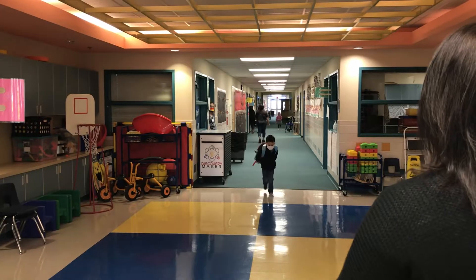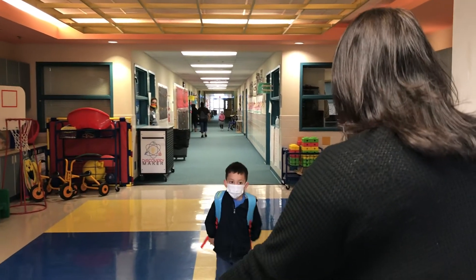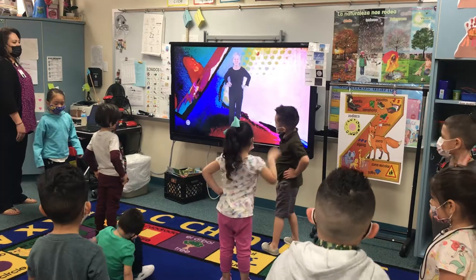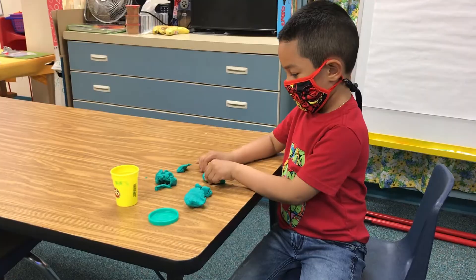I know some of you are wondering what a pre-k day looks like. Typically, teachers are out in the hallway greeting your child as they walk in, and they learn the routines of putting away their items and coming to the carpet or going to their tables to do some type of work.